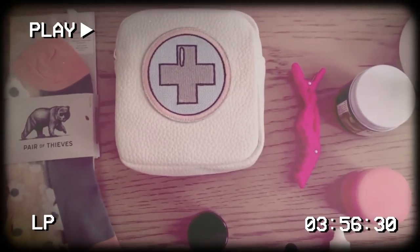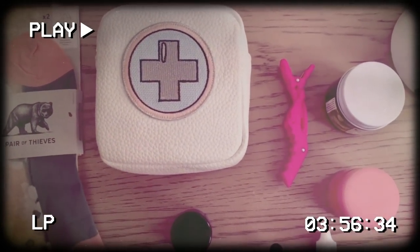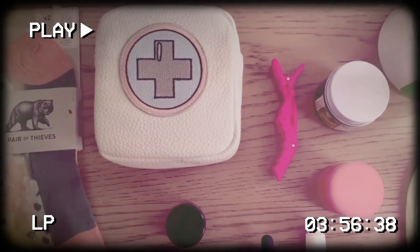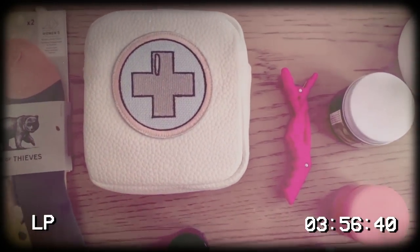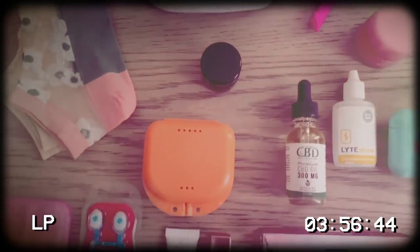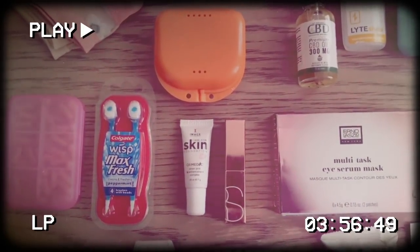Over here we have my little medical pack. This is by Stony Clover. It's so fun and I can fit my vitamins and supplements, amino acids, everything right in here so it's super compact. Here we have a lip gloss, retainer, wisps. I always carry wisps — I cannot live without them really.